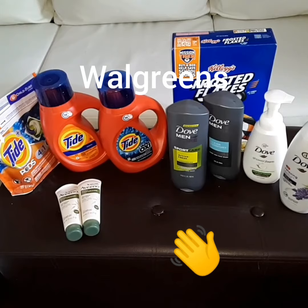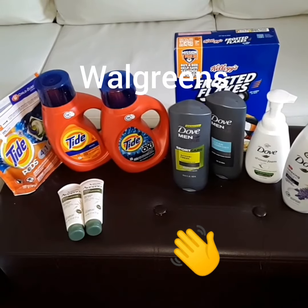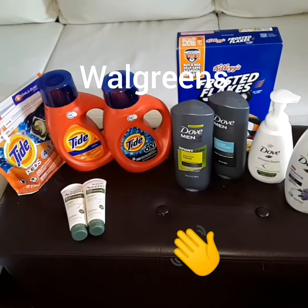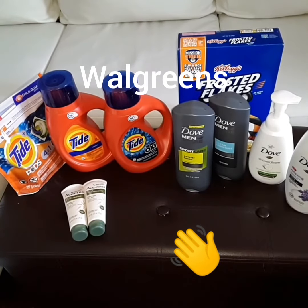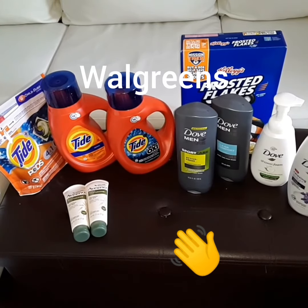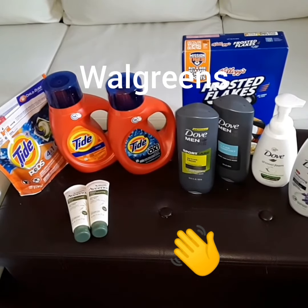The Tide was $4.99 each. I had a $2 load on the pods and a $2 load on the liquid. So I paid $11.97 for those and got back a $5 register reward, making them $6.97 for all three — which is amazing.